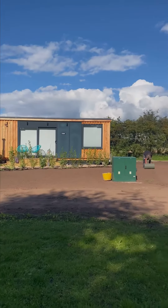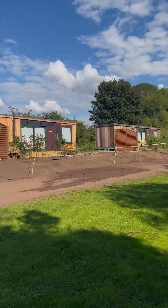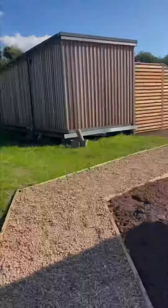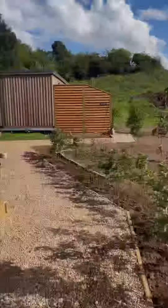We now have three of our five cabins in place, with all of our front terraces complete — with steps, privacy screened, and believe it or not, coffee log fired hot tubs. This one's called the Reef, this one's the Woods, and this one is the Hive.